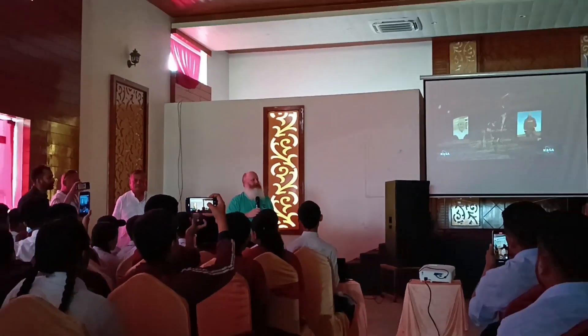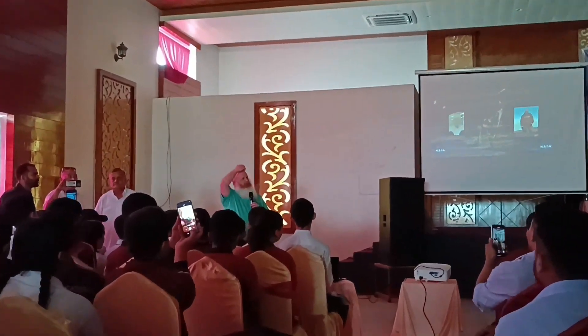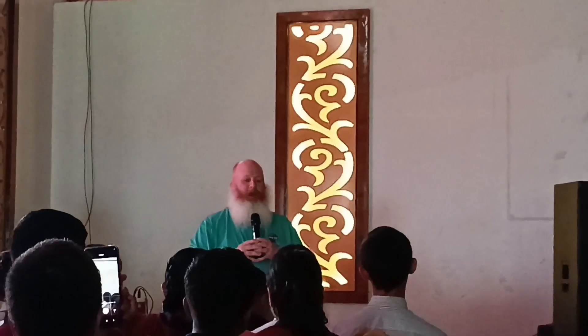I'm Ryan Ziegler. I am the astromaterials sample curator at NASA Johnson Space Center. My job is to take care of all the moon rocks that NASA has. I've worked for NASA for at least 15 years now. I'm going to talk a little bit about the samples and their description, and then about going back to the moon.